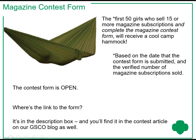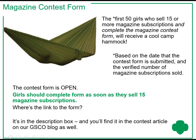We have two contests going during the program. First, the Magazine Contest. The first 50 girls who sell 15 or more magazine subscriptions and complete the magazine contest form will receive a cool camp hammock. The first 50 girls will be based on the date that the contest form is submitted and the verified number of magazine subscriptions sold. The contest form is open, so girls should complete the form as soon as they sell 15 magazine subscriptions. The link to the form is in the description box for this video and in the contest article on our GSCO blog.